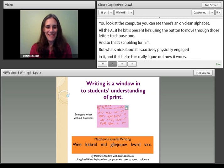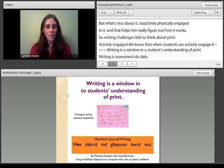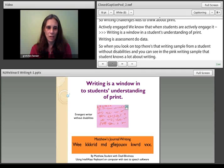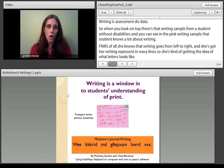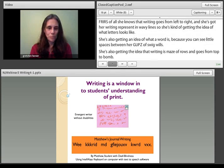Writing is a window in on students' understandings of print — that means writing is assessment data. If you look at the pink writing sample from the student without disabilities, that student knows a lot about writing. First of all, she knows that writing goes from left to right, and her writing is represented in wavy lines. She's getting the idea of what letters look like, what a word is — you can see little spaces between groups of squiggles — and that writing is made in rows going from top to bottom. She couldn't tell us those things, but we can see it in her writing.